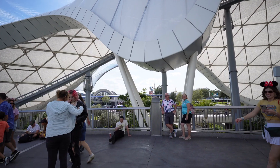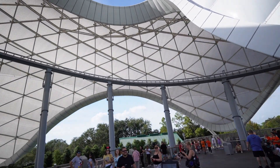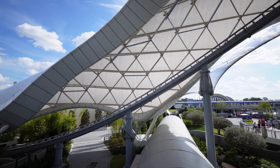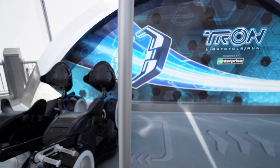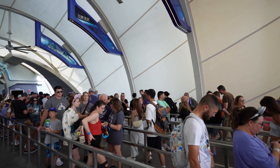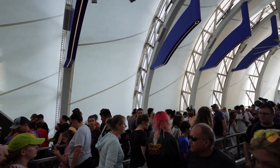I've been on this ride a couple of times before, and today I'm going to show you exactly how it looks. As a bonus clip, we're going to be riding Tron and you're going to be here with us to see it. Prepare to be digitized into the world of Tron.